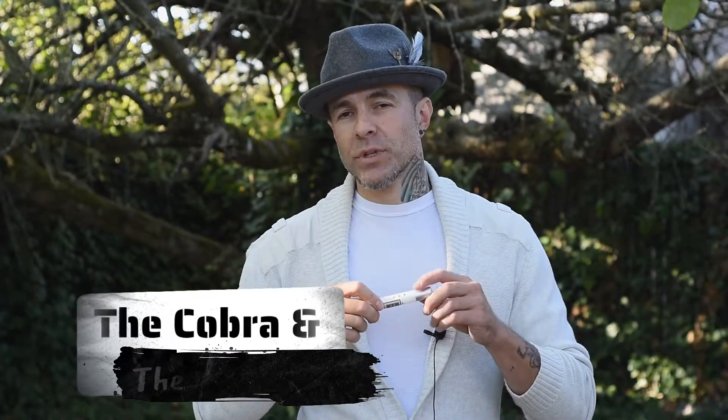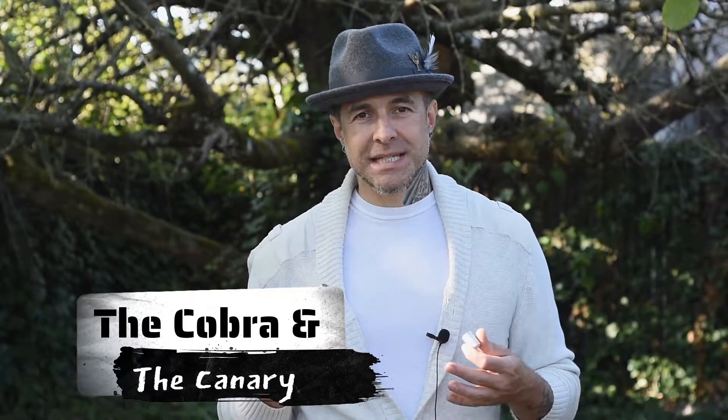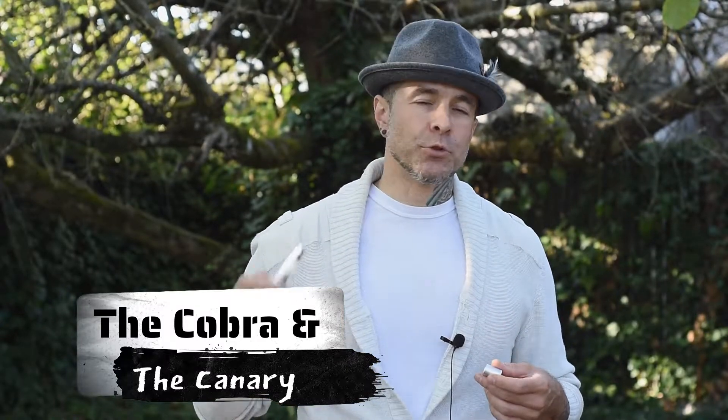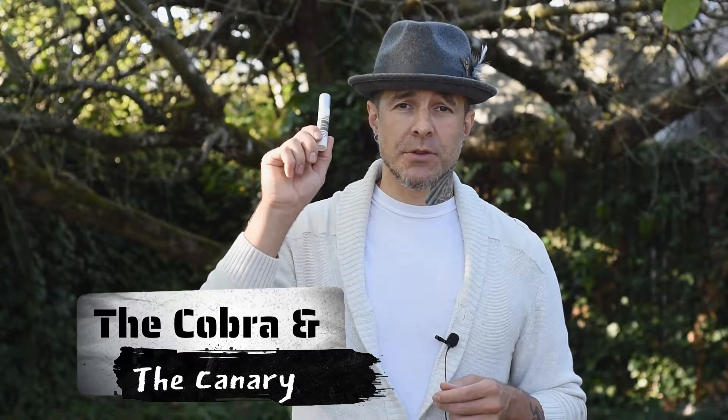We're going to start with my plus one, which is something I don't have a full bottle of, and that is The Cobra and the Canary from Imaginary Authors. It has a really nice little bit of citrus, a nice little bit of orris that gives it that substantial feel — slightly leathery — and it gives the impression of dropping gears and laying rubber. From a local Portland house, that is Imaginary Authors: The Cobra and the Canary.